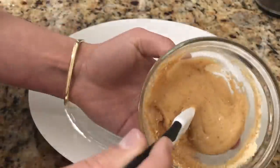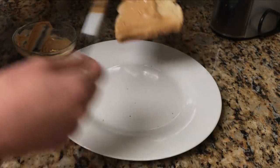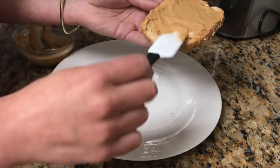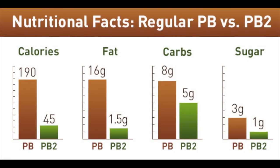I also recommend making the peanut butter prior to toasting your bread — that way your bread is still warm and it helps the peanut butter melt, but that's just preference. There are many different brands out there but they all have the same concept. This stuff is also great to add to your protein shakes or smoothies for added flavor.